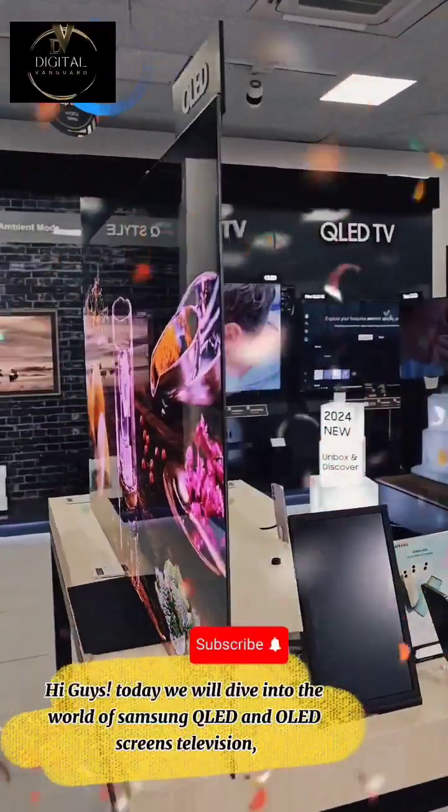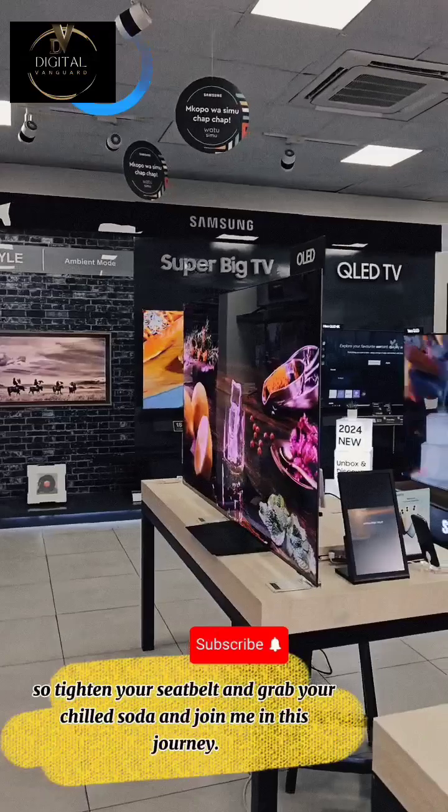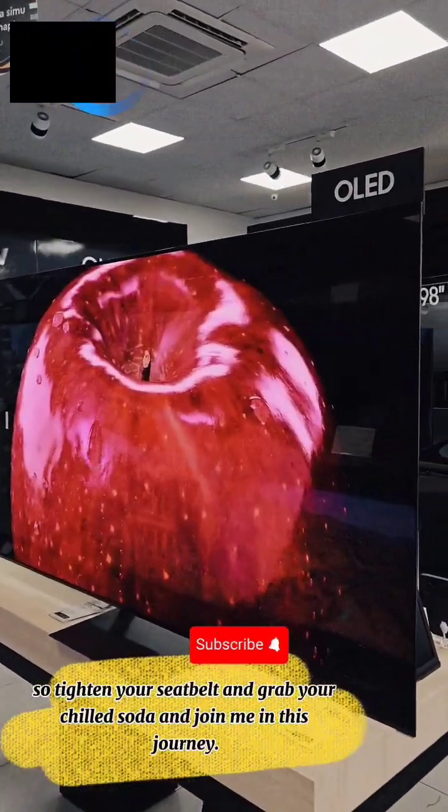Hi guys, today we will dive into the world of Samsung QLED and OLED screens television, so tighten your seatbelt and grab your chilled soda and join me in this journey.